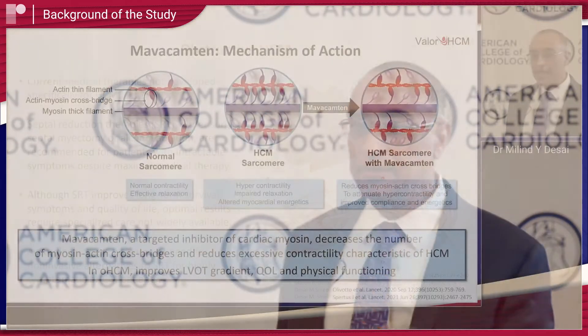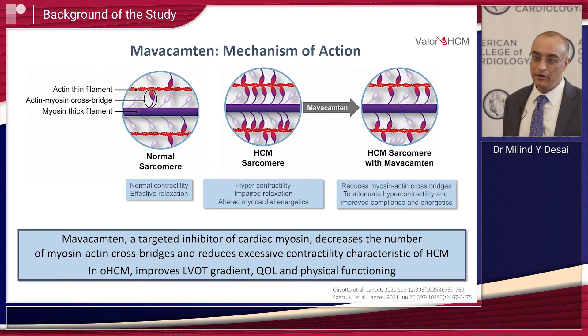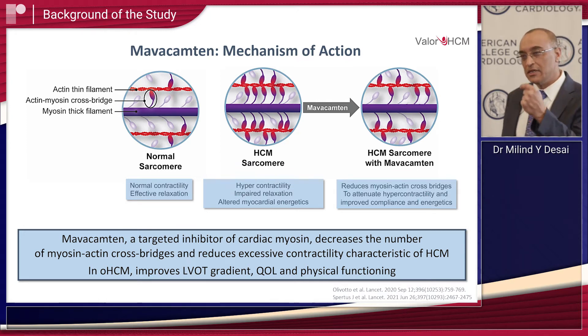That unmet need is potentially fulfilled by the drug Mavacamten, which is a targeted cardiac myosin inhibitor — a drug specifically developed for HCM. It acts on the sarcomere and reduces hypercontractility. In previous studies it has been shown to reduce LV outflow tract gradient as well as symptoms.